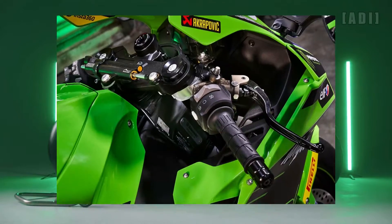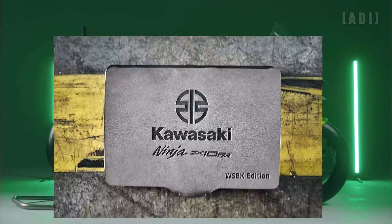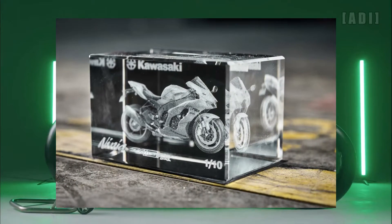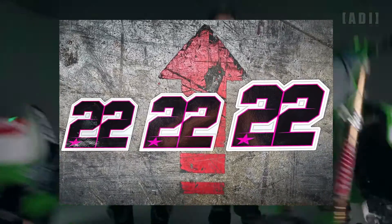Other goodies include an exclusive WSBK Edition box, which comprises two certificates of authenticity signed by both KRT riders, a customized key fob, a glass box with a lasered model of the ZX-10RR, and a set of stickers with the racing numbers of Alex Lowes and Jonathan Rea.